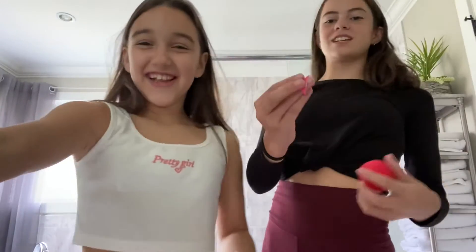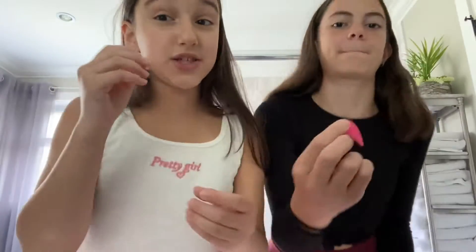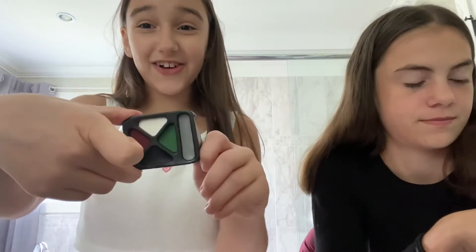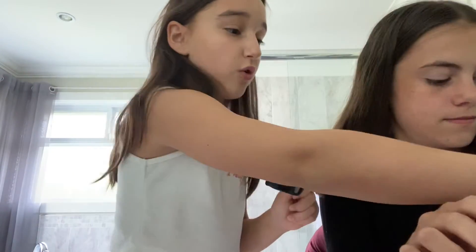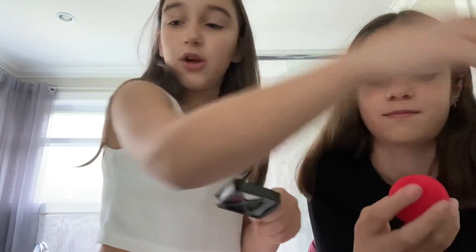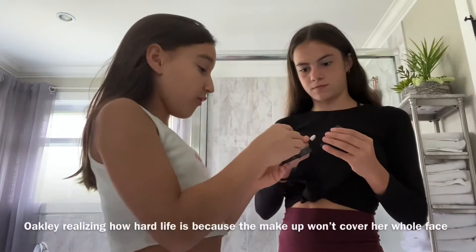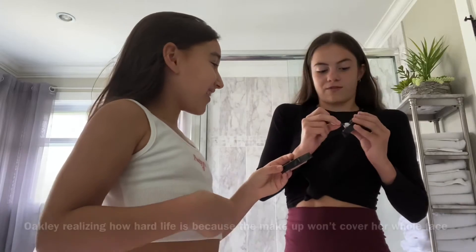We have our sponge thingies — we both got one and they're really soft but they're really small. We got an applicator for our eyes and all our colors that's supposed to cover her whole face with that white. And then we got our extra things — mine is blood and hers is a nose. Full face with this white.